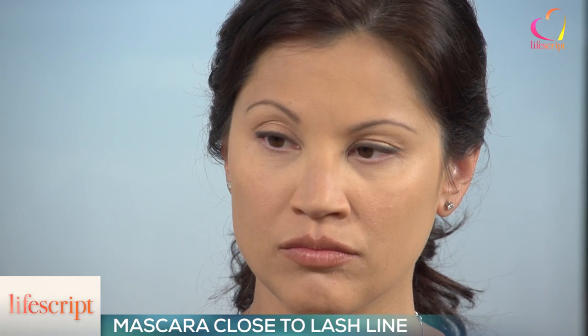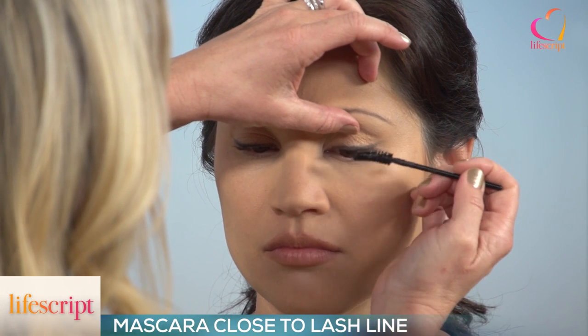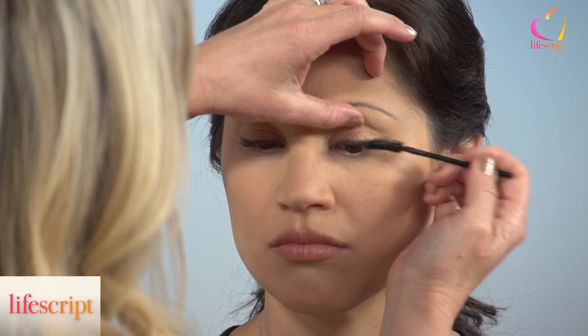Mascara really frames our eyes, but what tricks are there to apply it? The trick with mascara is you want to get it very close at the base, and you can wiggle the brush and bring it up, just keep working it and layering it. A lot of makeup is just about layering. And then you do it on the top and the bottom.